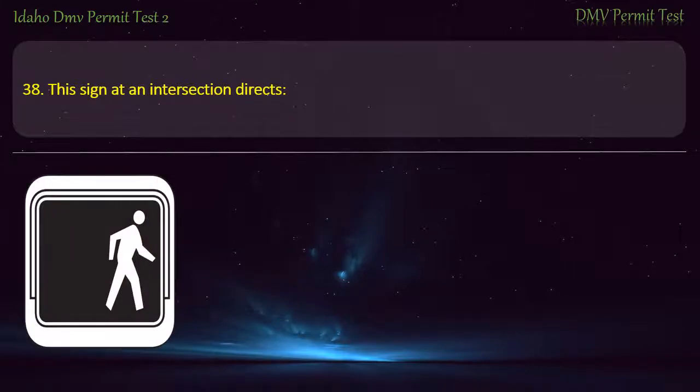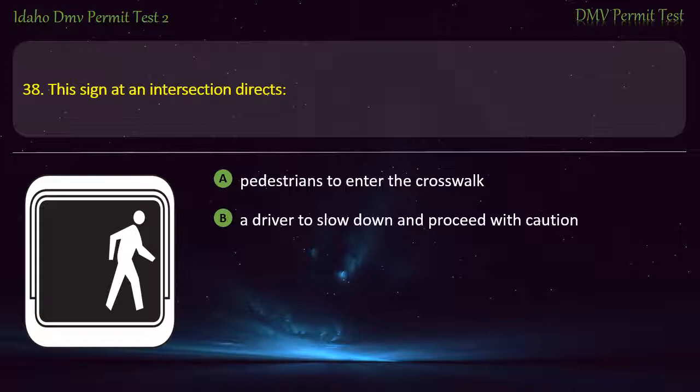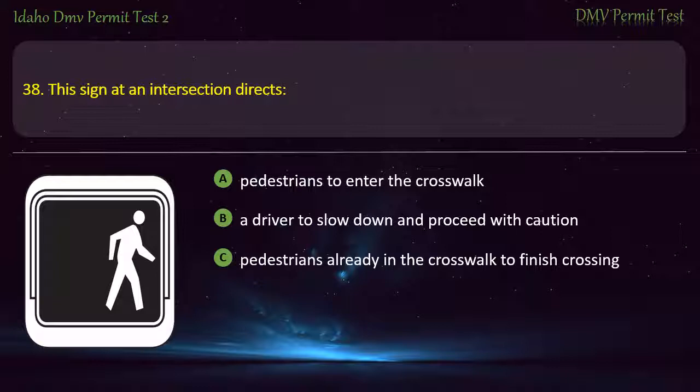Question 38. This sign at an intersection directs: A) Pedestrians to enter the crosswalk, B) A driver to slow down and proceed with caution, C) Pedestrians already in the crosswalk to finish crossing, D) Pedestrians not to enter the crosswalk. Answer: Pedestrians to enter the crosswalk.